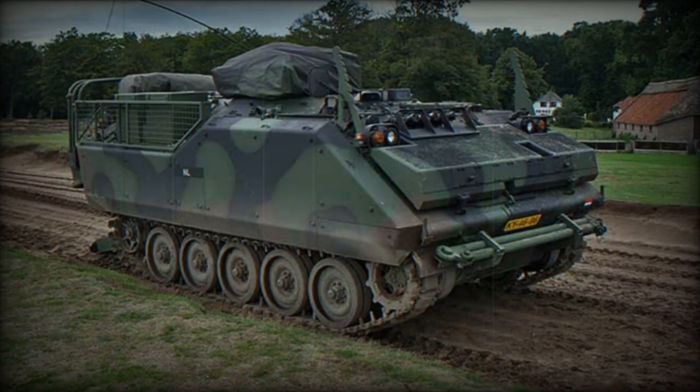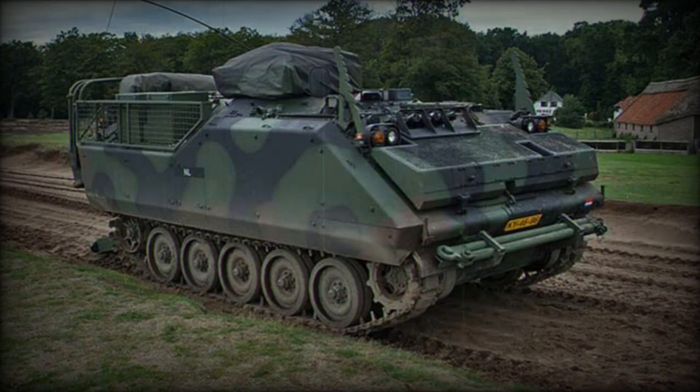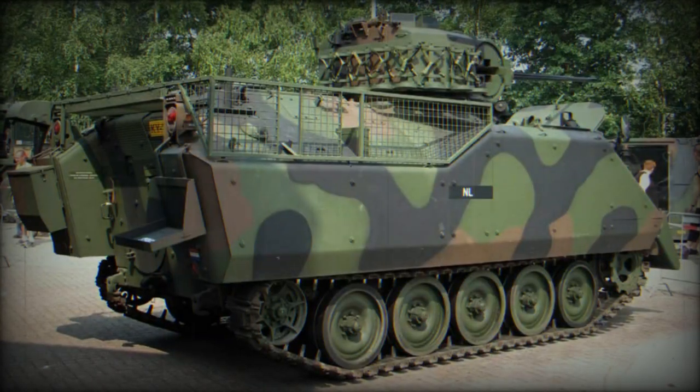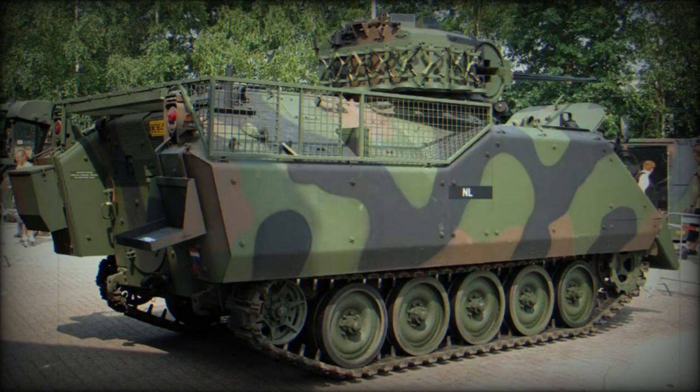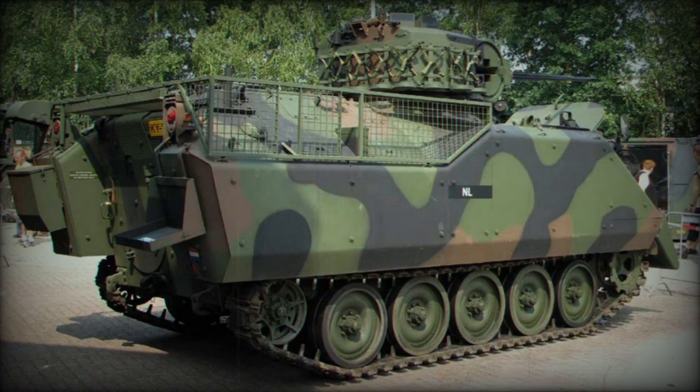Designed to transport a full team, the YPR can accommodate a crew of 3 plus up to 7 additional soldiers. This capacity makes it ideal for various missions, from troop transport to fire support in combat situations.